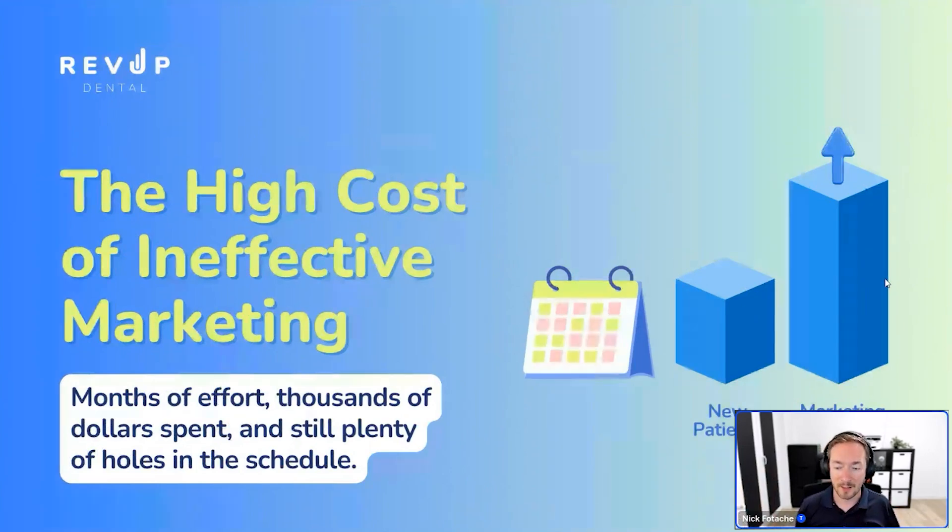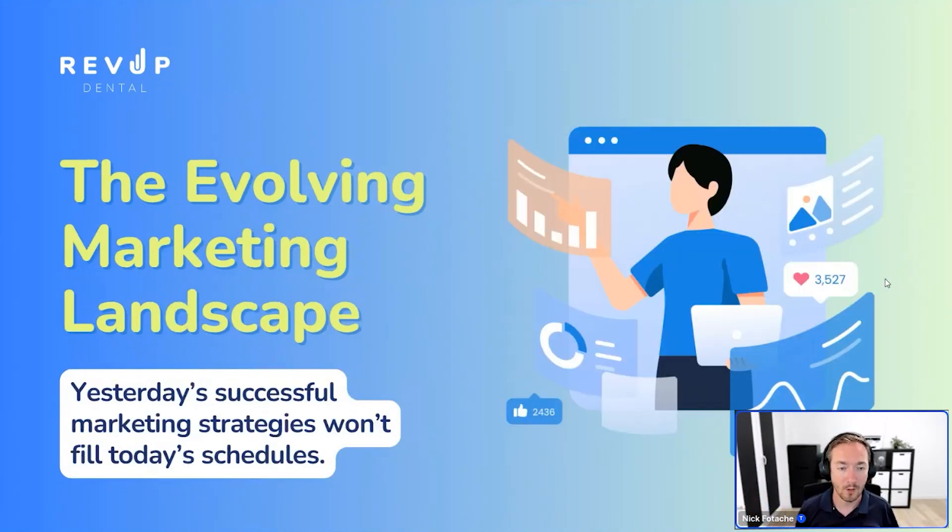There's a high cost to ineffective marketing because you end up spending a little bit of money here, a little there, but it adds up. And primarily, you lose a lot of opportunities. There aren't an infinite number of patients looking for a new dentist every month — only a handful. If you spend months trying something that isn't moving the needle, you're losing potential patients you'll never get back. Once someone picks a dentist, they typically stick with that practice for a long time, bring in their whole family, refer their friends.